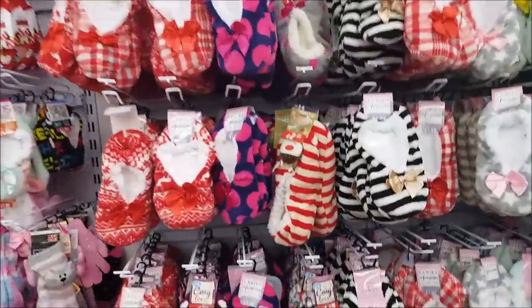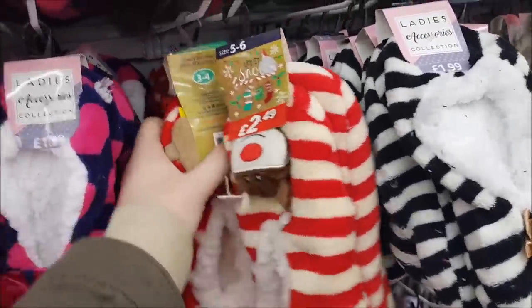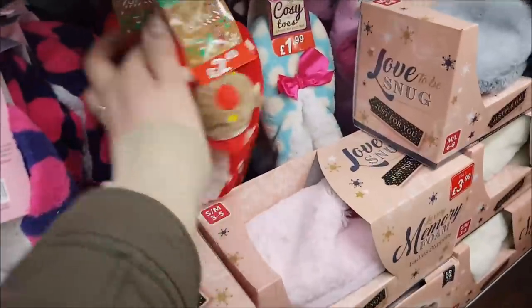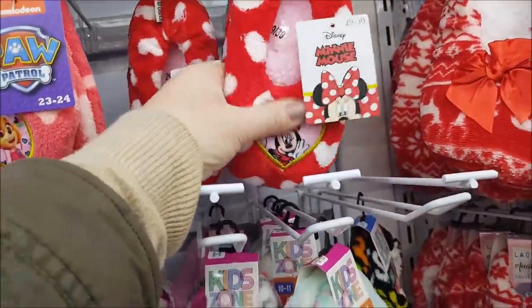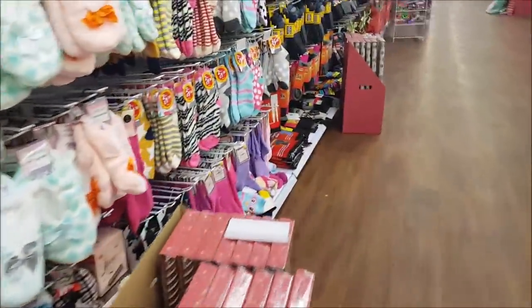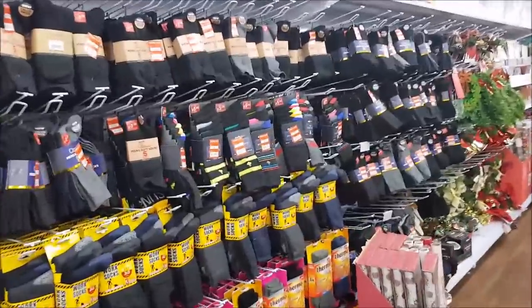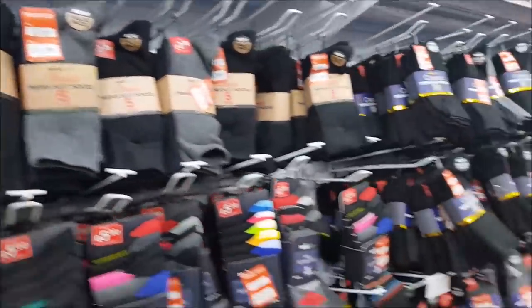Oh, look how cute they are! They would be fantastic for a Christmas Eve box — £2.49, that is super duper cheap. They do a size three to four as well, they must do a bigger size — they've probably sold out. But they've also got the kids ones here, £2.99. They're fantastic for Christmas Eve and not expensive — you could put gloves in, some fluffy socks, stocking fillers for that sort of price. Loads and loads of socks here — £1.99, £2.45, five for £2.99. That's really cheap.